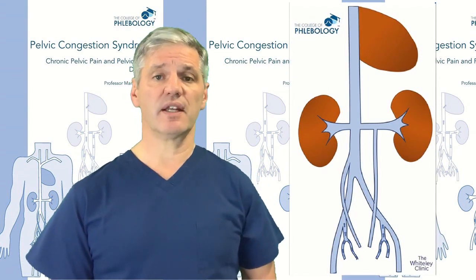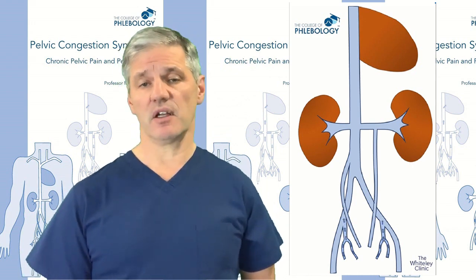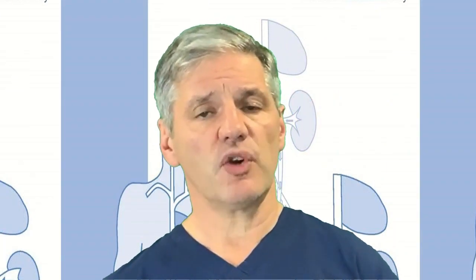The last two veins important for understanding pelvic venous congestion are the internal iliac veins — though older books and doctors may still call them the hypogastric veins. In both sexes they drain the bottom of the pelvis. In females they drain the vulva and vagina; in males they drain around the prostate. In both sexes they drain the bladder, the pelvic wall, the rectum and anus, and are therefore associated with varicose veins that can appear in all of those areas.